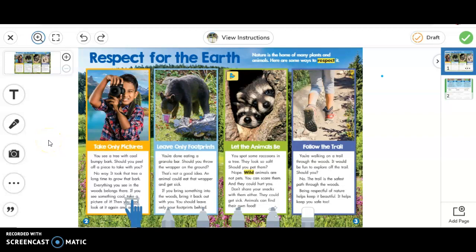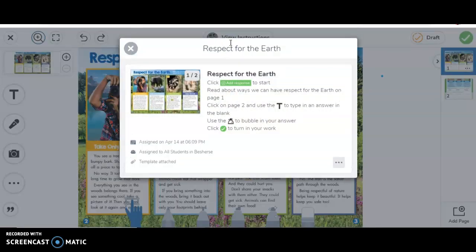Hello boys and girls. Today we are going to be talking about taking care of our earth for our social studies assignment. If you click over here where it says view instructions, it says we're going to read about how we can have respect for the earth on page one, and then we're going to click on page two and type in the answers or use the marker to bubble in our answers and then turn in our work.